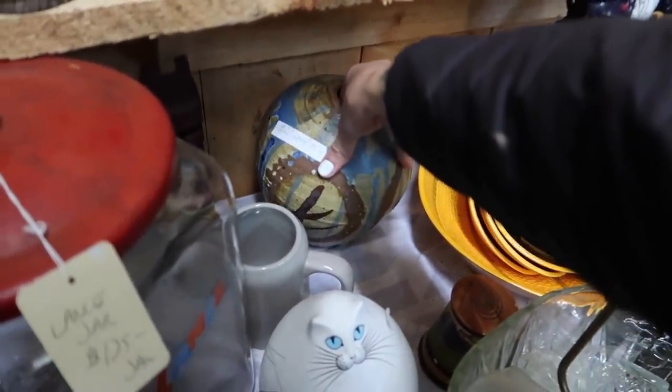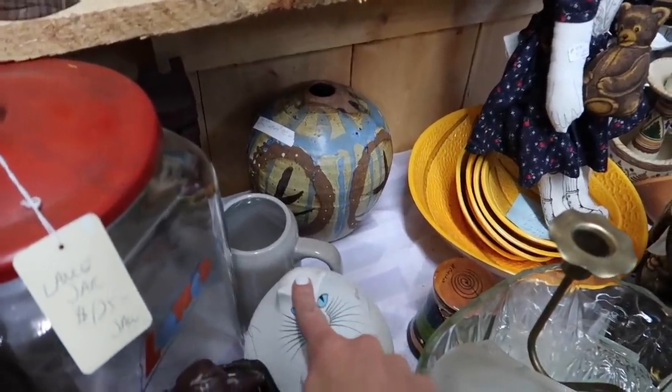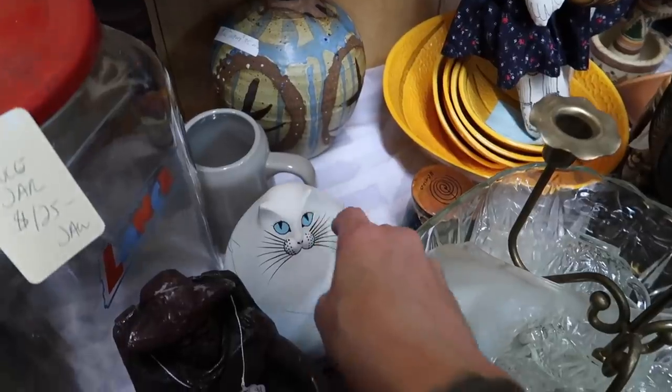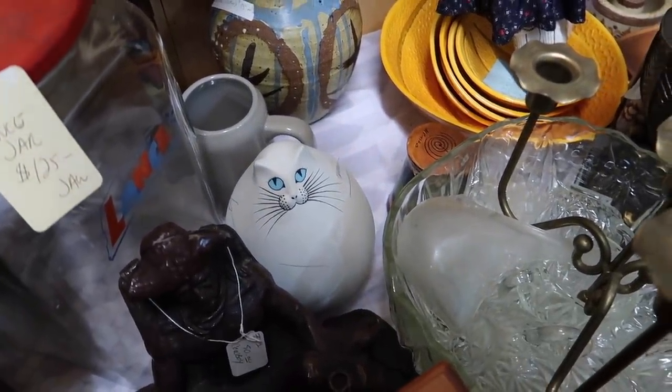That weighs about 7 million pounds. $30. I feel like we've looked at this cat before — either that or I've seen it somewhere else. So at this very moment, Andrew is at an auction.